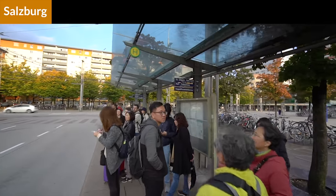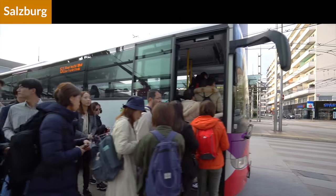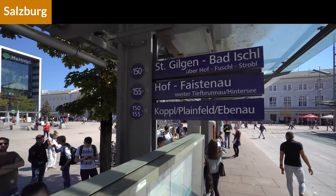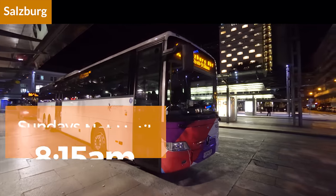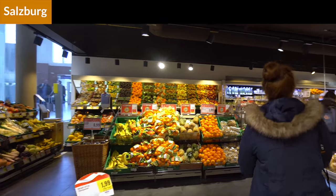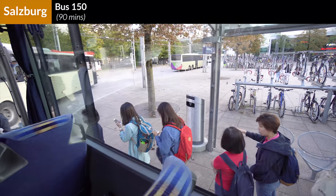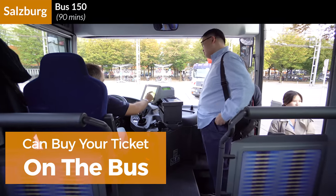You'll begin your journey to Hallstatt at the main bus depot in Südtirolerplatz in front of Salzburg's train station. The bus you need is number 150, which leaves from bay F and is marked with its final destination of Bad Ischl. Bus 150 leaves Salzburg station twice an hour starting early every morning at 5:55 a.m., except on Sundays when it doesn't start until 8:15. Make sure to bring snacks or breakfast for the bus — there's a full grocery store located just inside the train station. Tickets to Hallstatt are around 15 euros, which you can buy from the outdoor machine or pay the driver in cash as you board.